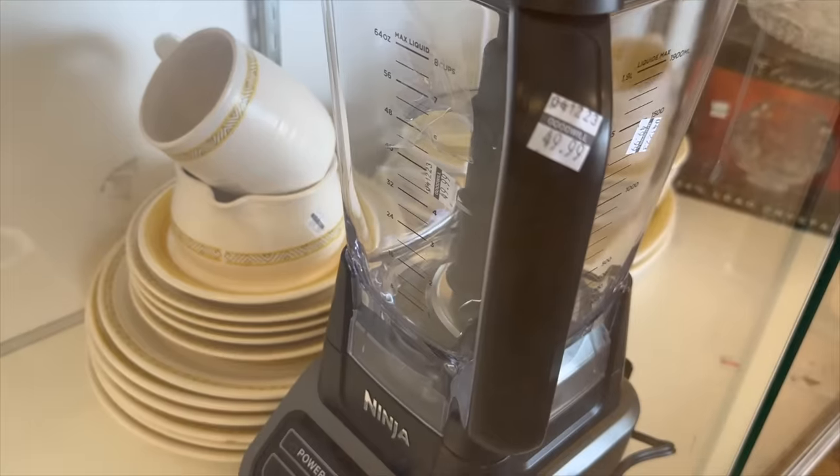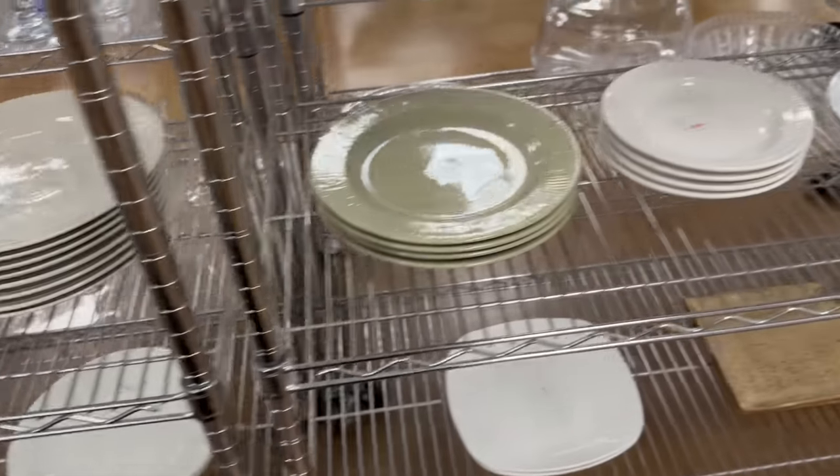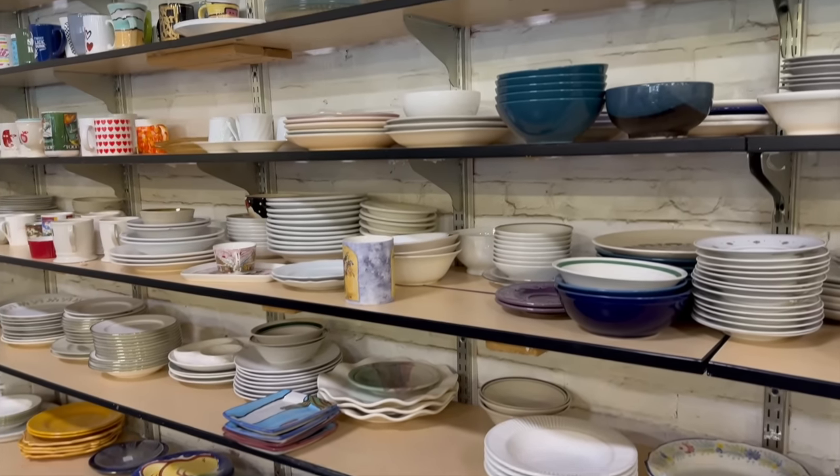I'm hoping to really finish up the kitchen items, then use the last few days to focus on the bigger living room and dining room pieces.